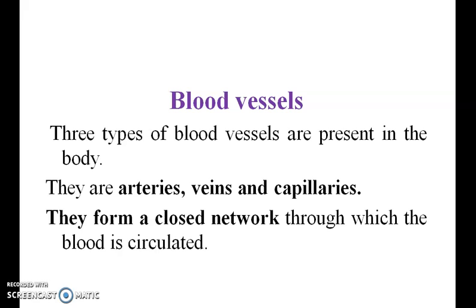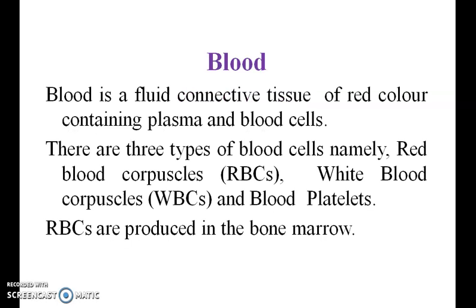Blood cells. Blood is a fluid connective tissue of red color containing plasma and blood cells. There are three types of blood cells: red blood corpuscles (RBC), white blood corpuscles (WBC), and blood platelets.